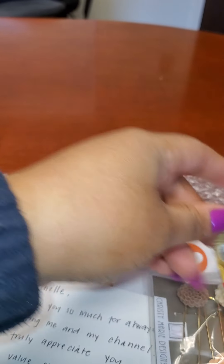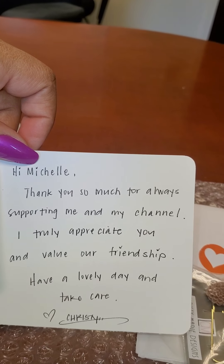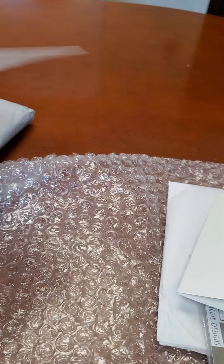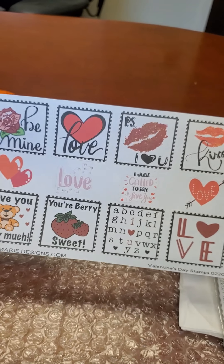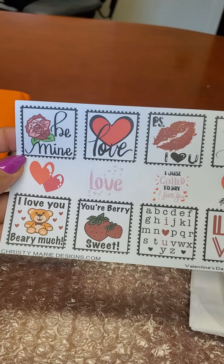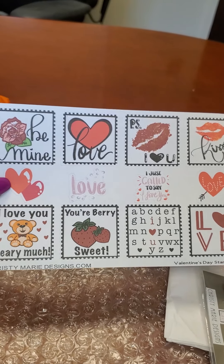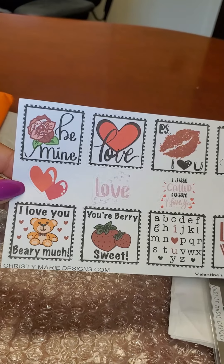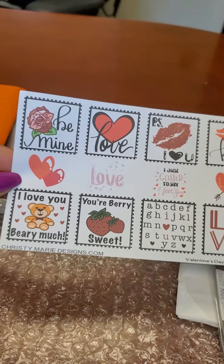In the Haribo gold bears it says: 'Michelle, thank you so much for supporting me and my channel. I truly appreciate you and value our friendship. Have a lovely day and take care.' She supports my channel a lot. These are stickers for Valentine's Day — it's already passed, but I will definitely use them because special people's birthdays that I love are coming up. You don't have to use Valentine's stickers just for Valentine's — if you love people, you love them.